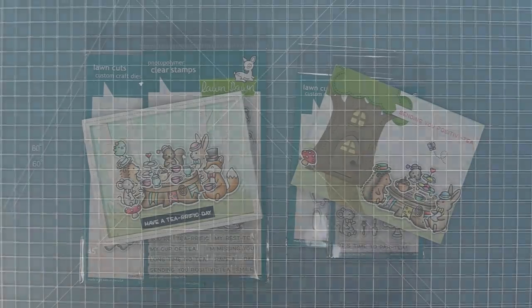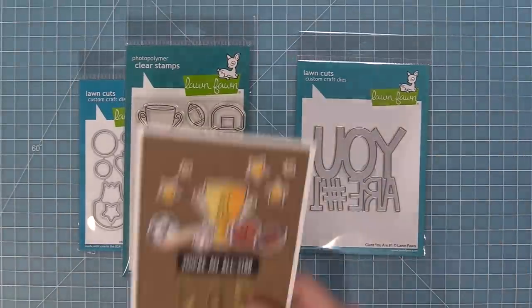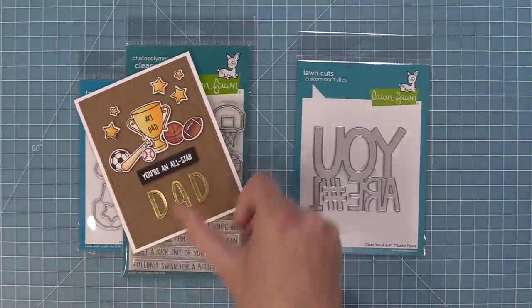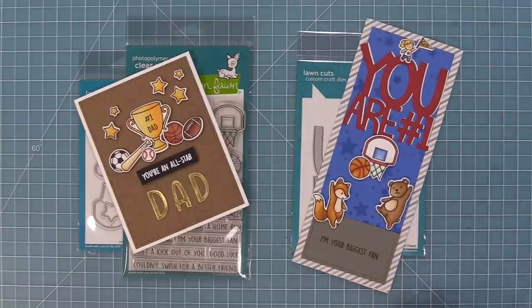We finally have some sports themed products. Here we have our All-Star stamp set and Giant You Are Number One. These cards turn out so sweet and I love that you can use the All-Star stamp set with some favorite sets like Really High Five to create some really dynamic sports scenes.